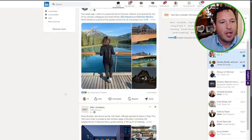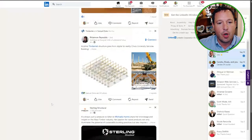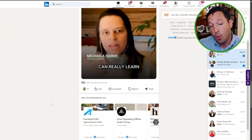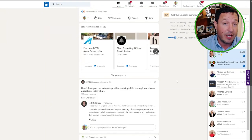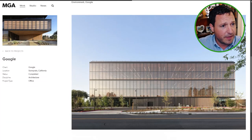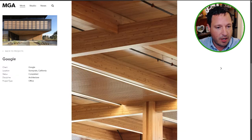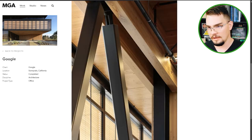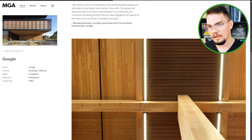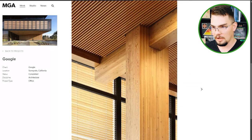The fun part is we don't know which projects will come up — we're just scrolling through really cool headlines. One thing that jumped out at me recently was the Google headquarters that Michael Green Architecture created and designed. This is in Sunnyvale, California — completed, stunning. Michael Green is one of the best around. You're seeing a big trend of massive corporations going all in on mass timber — we're talking Google, obviously.